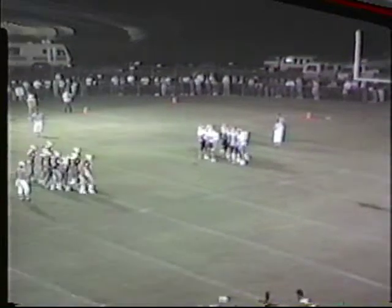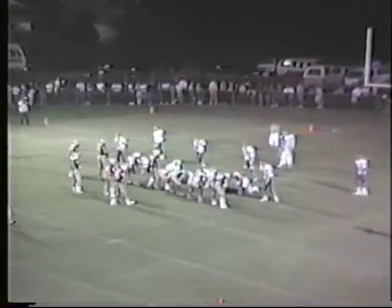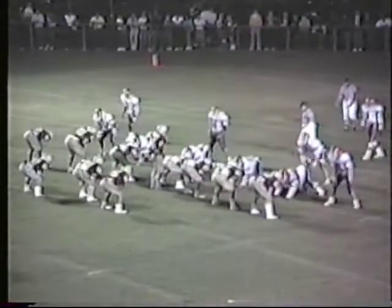That is Corbin's 12th play on this drive. They're down to the 10-yard line of Lafayette now. It's going to be third down and four for the first down. The Redhounds have been able to maintain ball control in this game, which I think is what they would want to do with the explosive power of Lexington-Lafayette, but they still trail 7 to nothing.